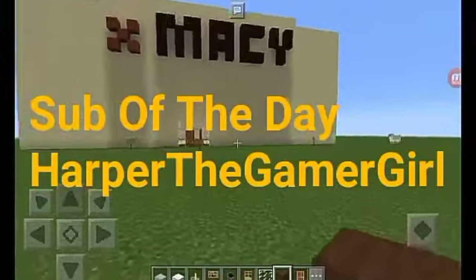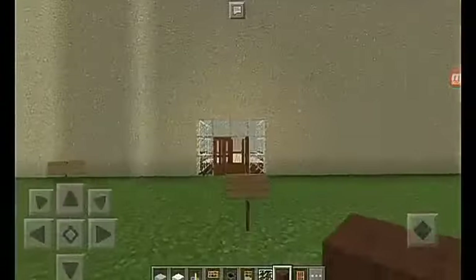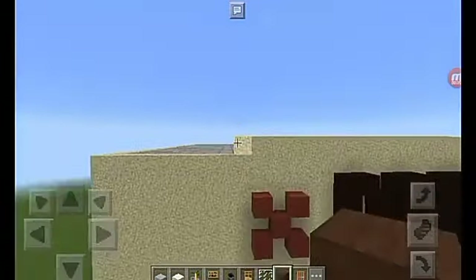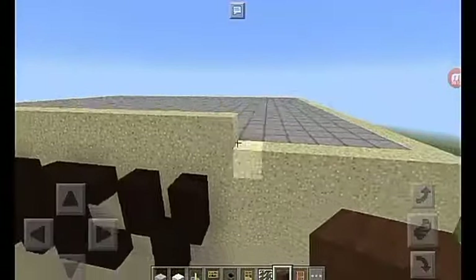Hello guys, it's trending - gave me a bit here today and today we're doing part two of let's build Macy's. Before we get into this build, I actually did another layer of sand right here, right above the logo and stuff like that. I thought it would give it more detail, so yeah.